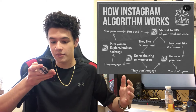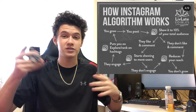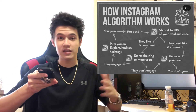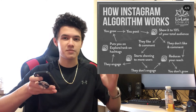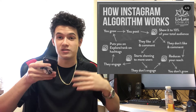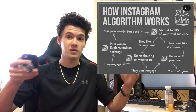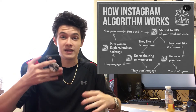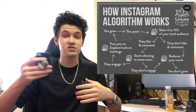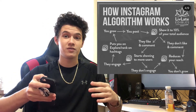If that initial audience likes and comments, Instagram recognizes the post has potential and keeps showing it to more followers. If they don't engage, Instagram reduces the reach and stops sending it to as many accounts, and that post just dies. On the other hand, if people are liking and commenting and then a second wave of people stops engaging, Instagram thinks the post has lost its growth potential and stops showing it.